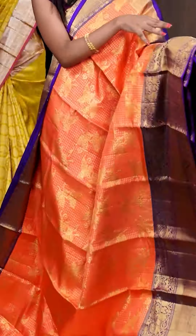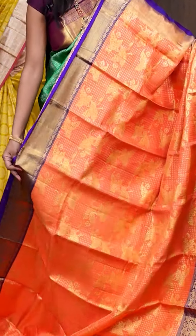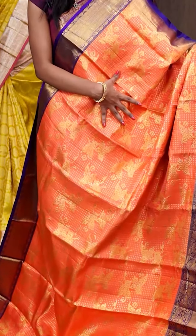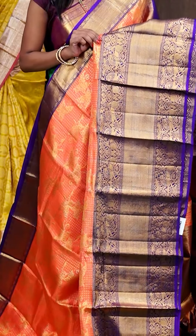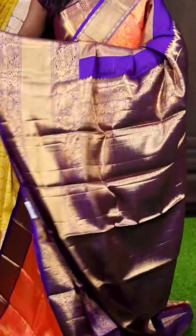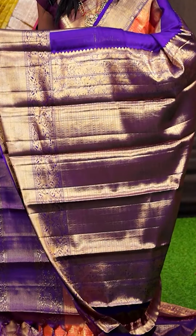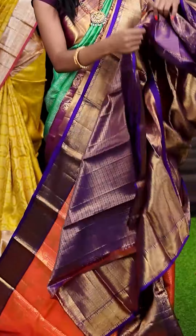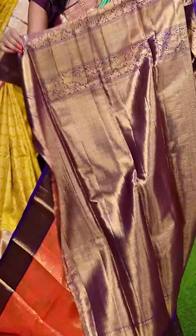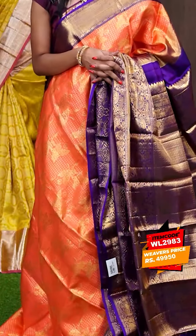This one looks amazing — it's a peach with purple colour combination. It has got very big flower designer and small designer motifs all over the body, and a very huge border — have a look at the contrast designer skirt border. This is the pallu in a contrast colour as well — it has got a very beautiful design on it. The blouse of the saree is a contrast brookie blouse with border. The item code is WL2983 and it is priced at ₹49,950.